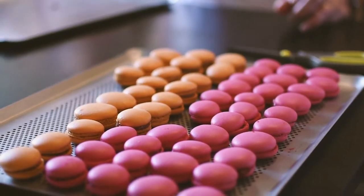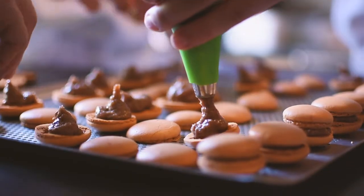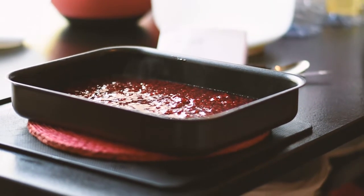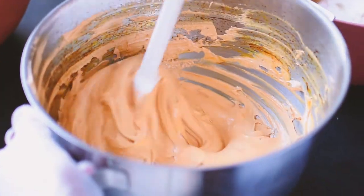My favorite thing to eat has to be the French macaron. It's a sweet, light, delicate little pastry that's made with almond flavor and ganache on the inside. They come in a variety of flavors — typically you can get chocolate, pistachio, or lemon, but in Paris especially you can get really unique flavors like rose, tea, or even passion fruit.